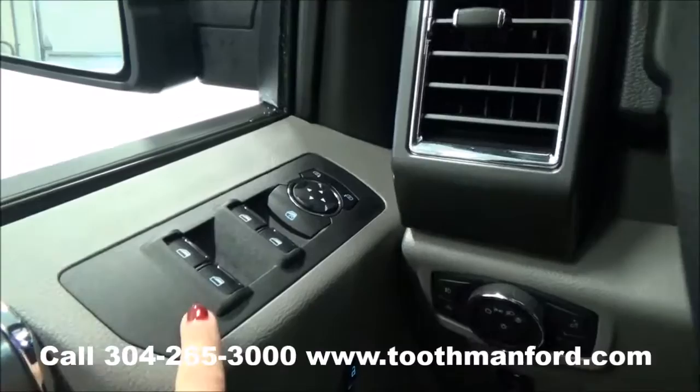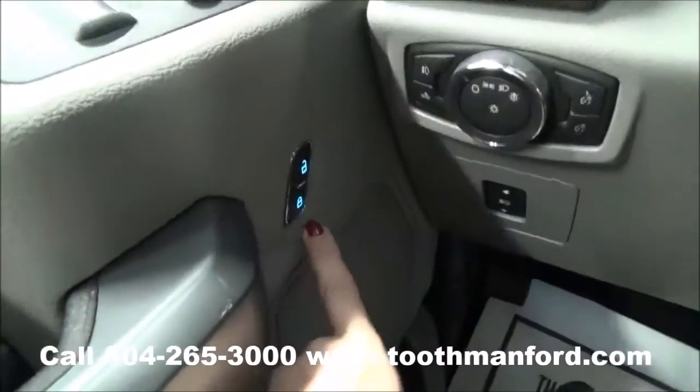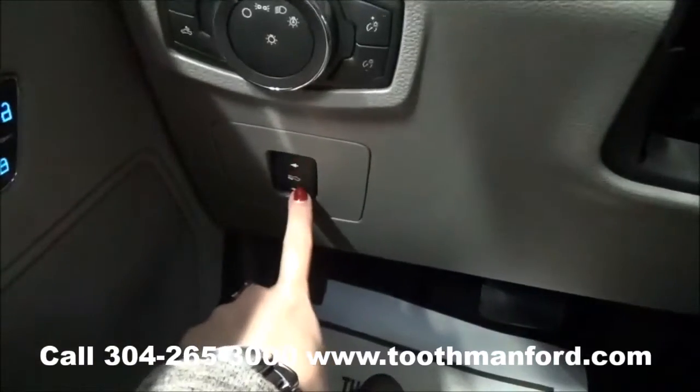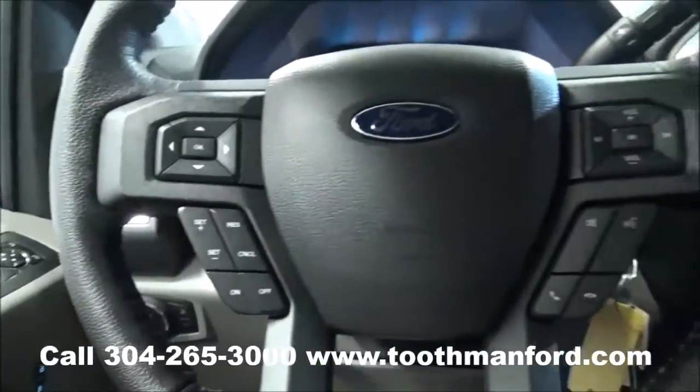Starting here in the doorway, you have the power windows and the power mirrors right there. Down here are the power locks.